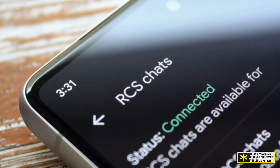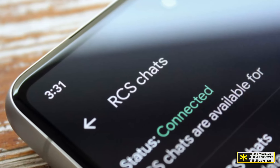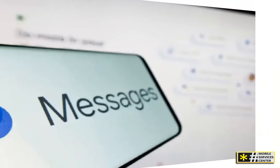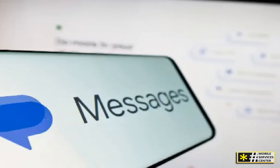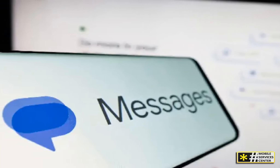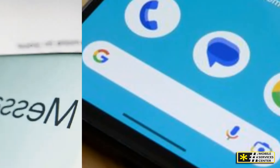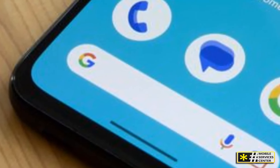Let's talk about the design. One of the reasons people love Google Messages is its minimalist and clean interface, designed to make your conversations easy to follow. Whether you're sending texts, images, or audio messages, everything is organized and simple to navigate. Plus, it uses Google's Material You design, allowing you to customize the look to fit your style.